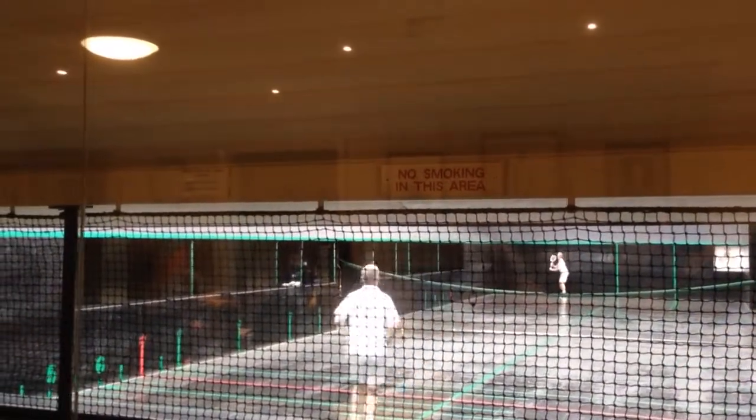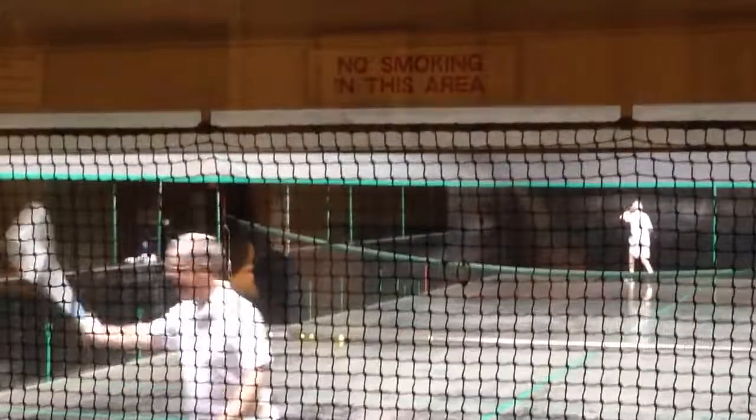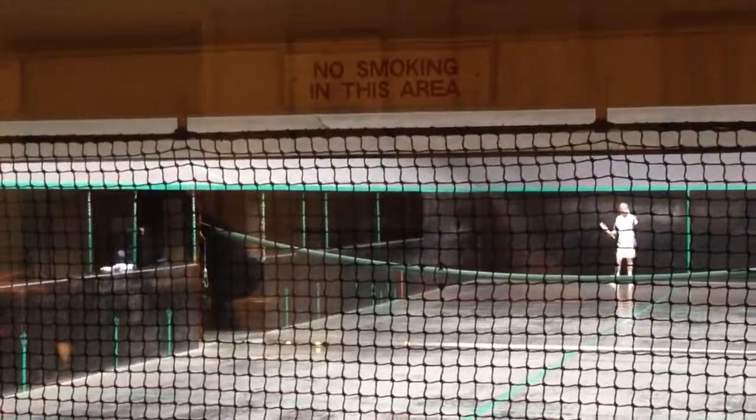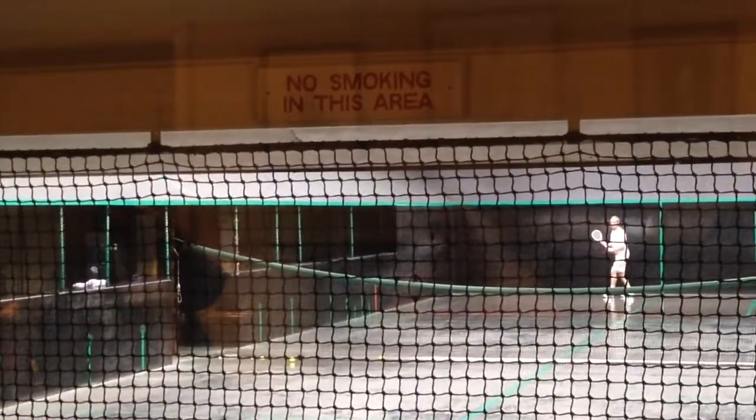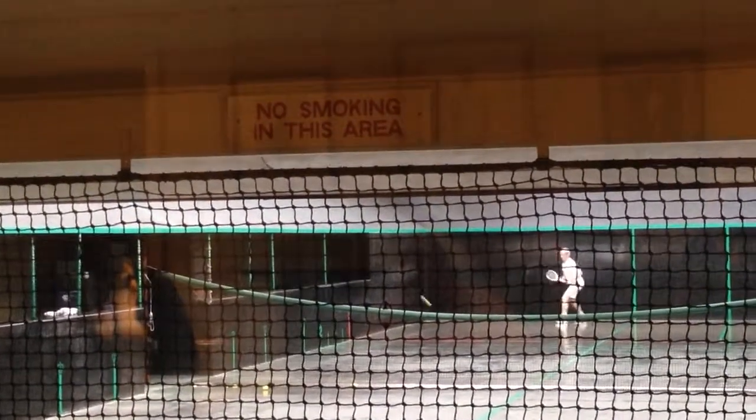So you can see the natural progression from this early form of tennis into the more modern version of lawn tennis. The oldest court in this country is in Hampton Court, and that was built for Henry VIII, who was a great player of this sport.